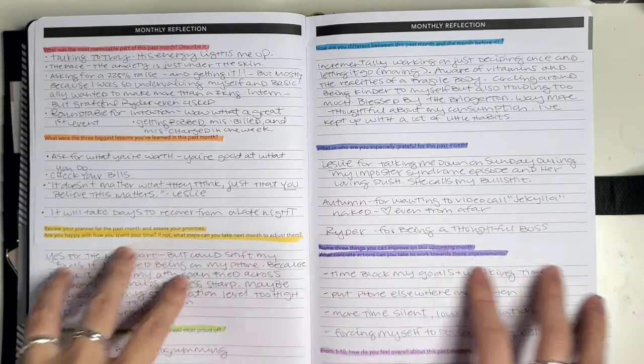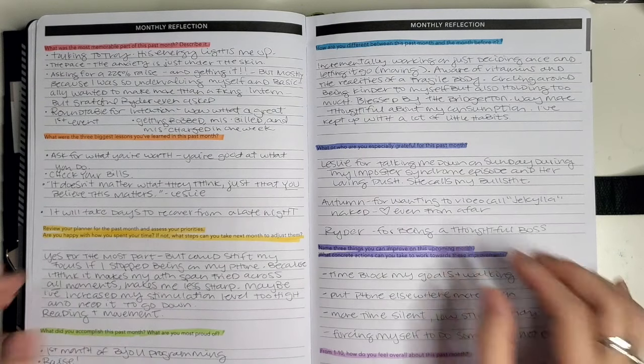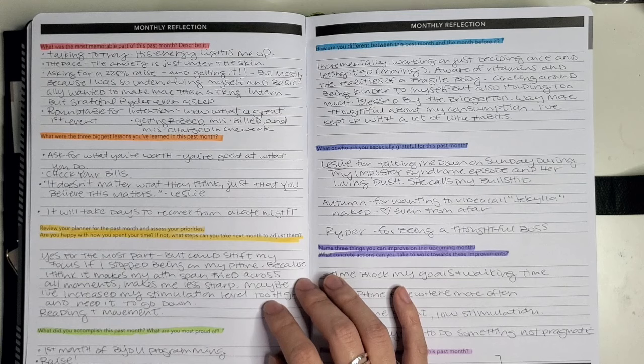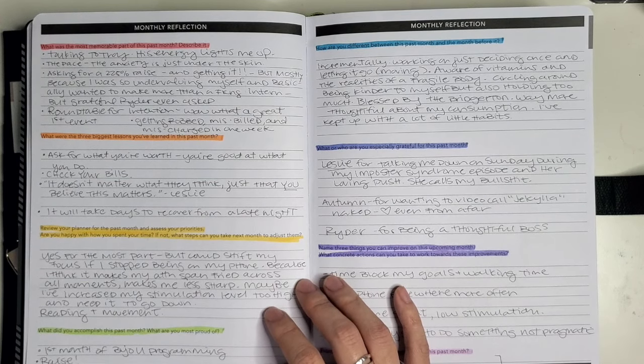This was really lovely — to just sit down and look at this month. I lose track of the things that happened to me so quickly, and it was really nice to look through and recognize there's been a lot of stuff that happened this month already, and to translate that into what I want to take with me into February, what I want to leave behind, and what I can learn.